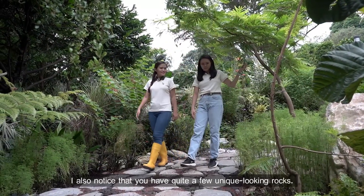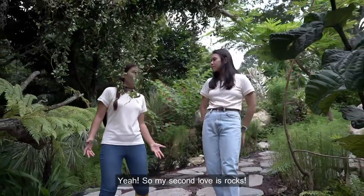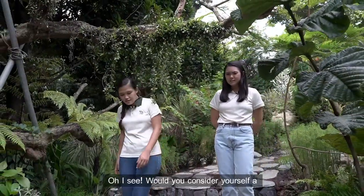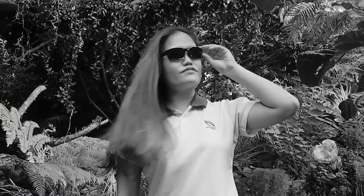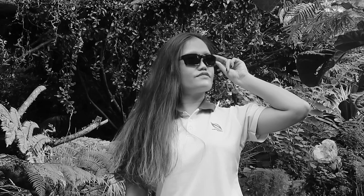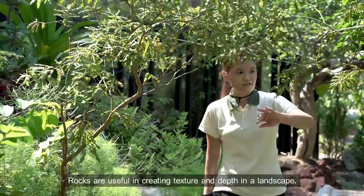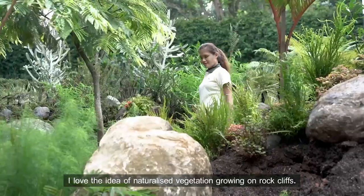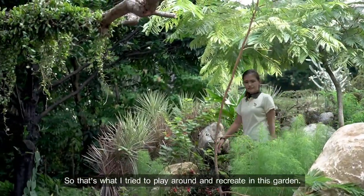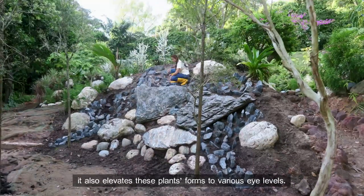That's pretty cool. I also noticed that you have quite a few unique looking rocks. Is there a reason for that? Yeah, so my second love is rocks. Rocks are useful in creating texture and depth in the landscape. I love the idea of naturalized vegetation growing on rock cliffs. So that's what I tried to play around and recreate in this garden. By creating this mini cliffs topography, it also elevates these plant forms to various eye levels.